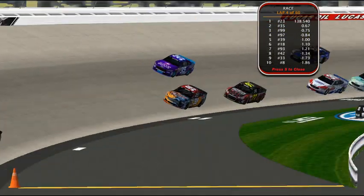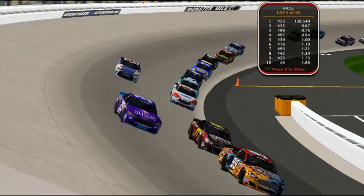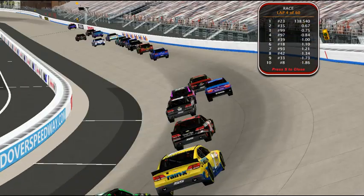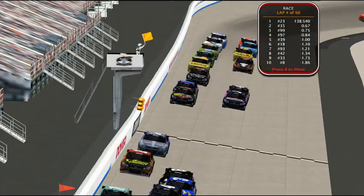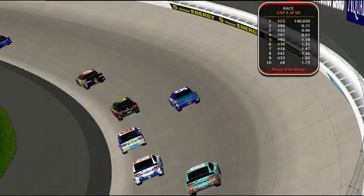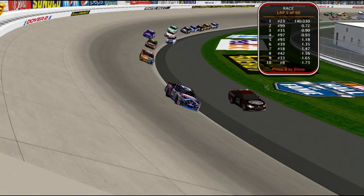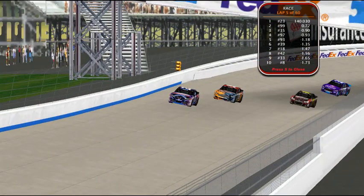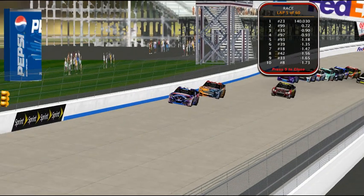We heard some scraping — somebody hit the wall back there. We are under our first caution of the day, coming on lap four into lap five. Let's see who may have been involved.